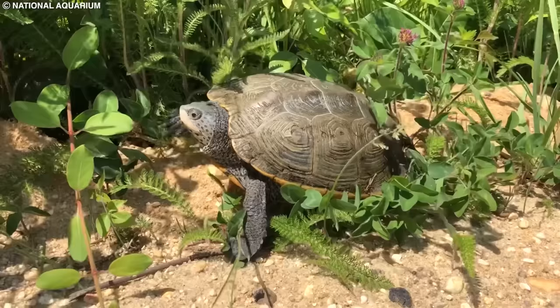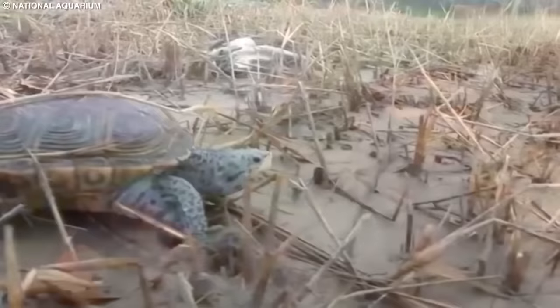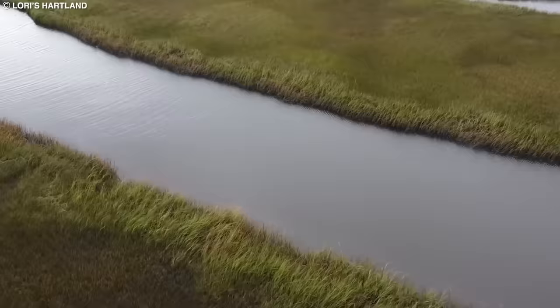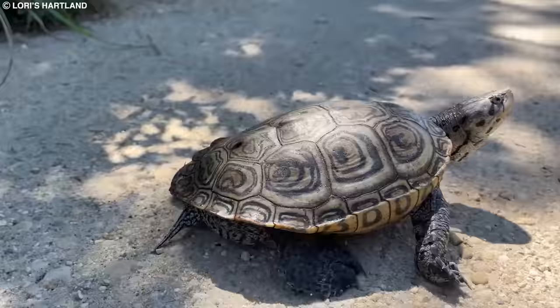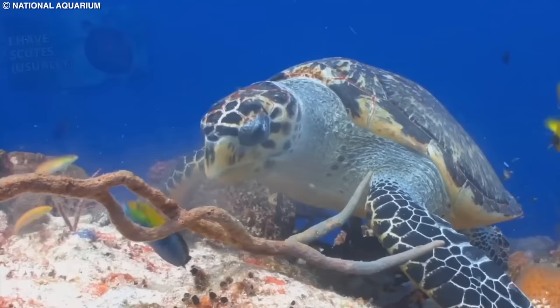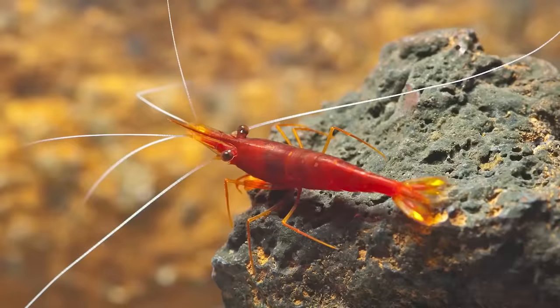Number 15: Diamondback Terrapin. The Diamondback Terrapin is a unique, medium-sized turtle species found along the Atlantic and Gulf coasts of the United States. They are the only turtle species in North America that primarily inhabit brackish water, such as estuaries, tidal marshes, and coastal swamps. Diamondback Terrapins are named for the diamond-shaped patterns on their carapace, which can range in color from gray to brown with varying shades of black, white, or yellow. Their striking appearance and unique habitat preferences make them a truly distinctive species. Diamondback Terrapins are omnivorous, feeding on a variety of aquatic plants, mollusks, crustaceans, and small fish.